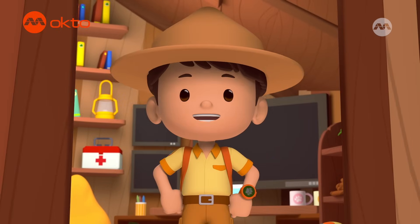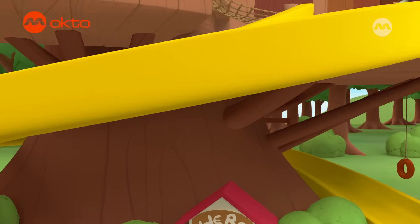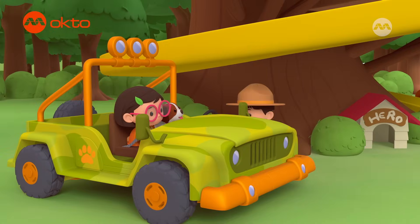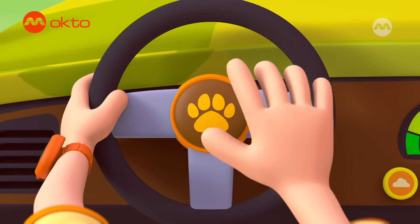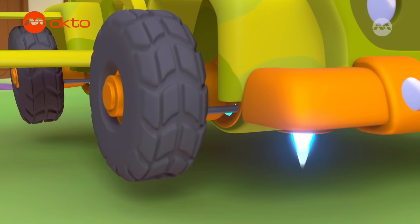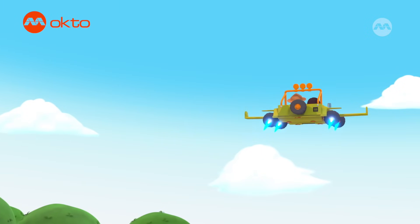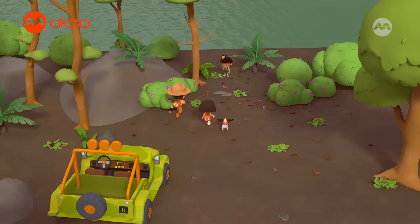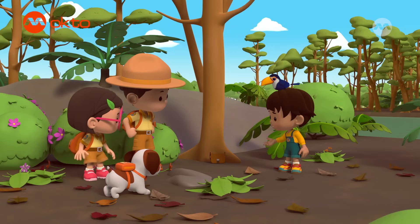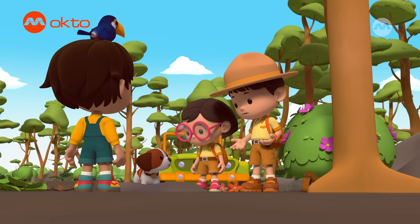Ranger Leo all set. Junior Rangers to the rescue! Platypus One, activate! Here we go! Hey guys, I'm so glad you made it! The frog is still in the satchel! Easy there, hero. We don't want to get close.